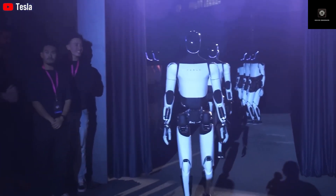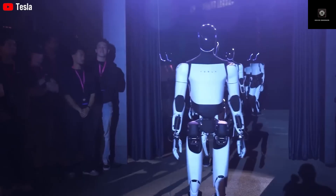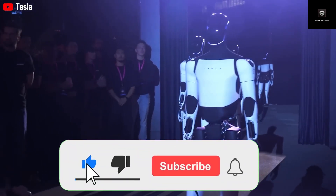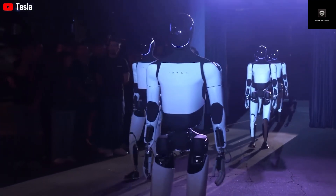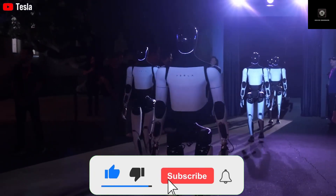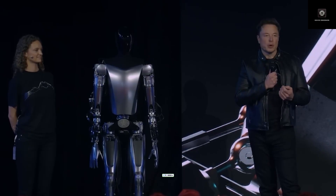If you believe household robots are still 20 or 30 years away, this video might completely change your perspective. Welcome to Tesla Car World. Today we're not talking about electric cars, not robo-taxis, and not a flashy robot built just for show. Instead, we're diving into the most detailed and realistic look yet at Tesla's humanoid robot, Optimus Gen 3.